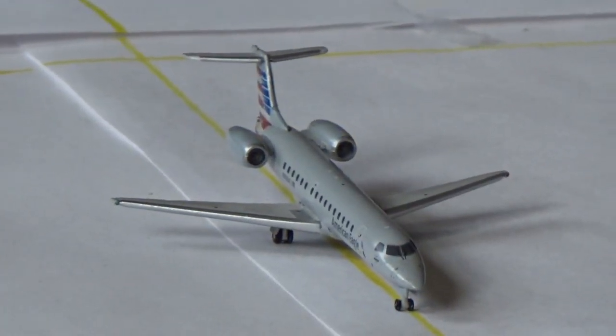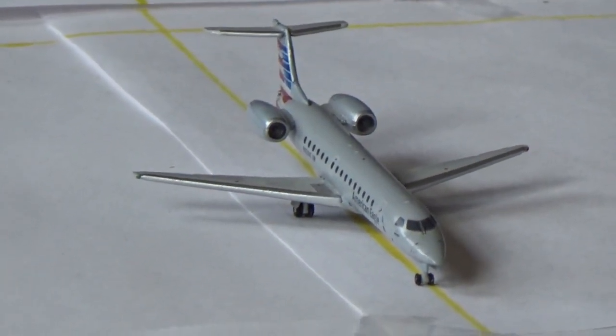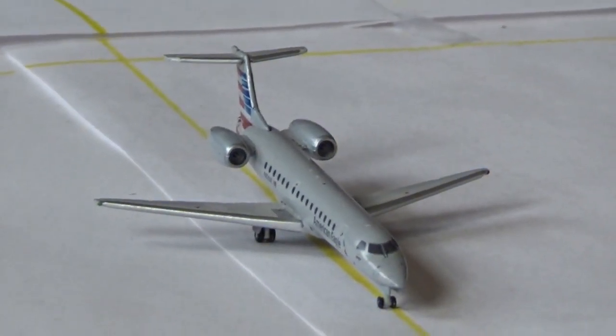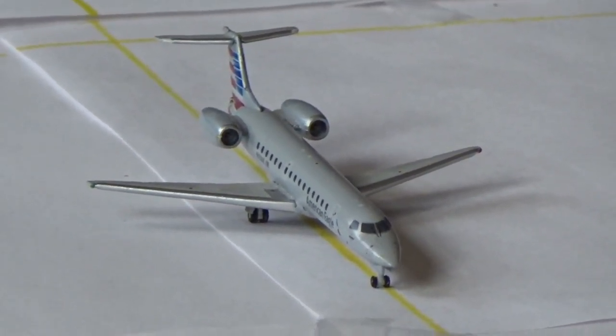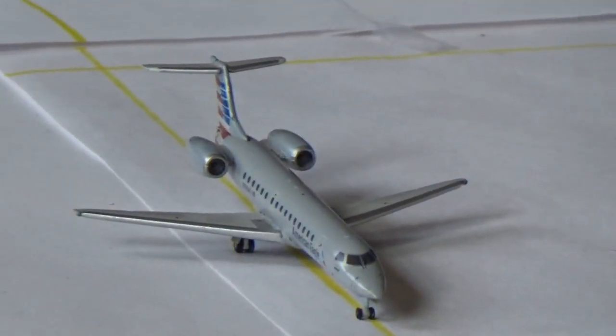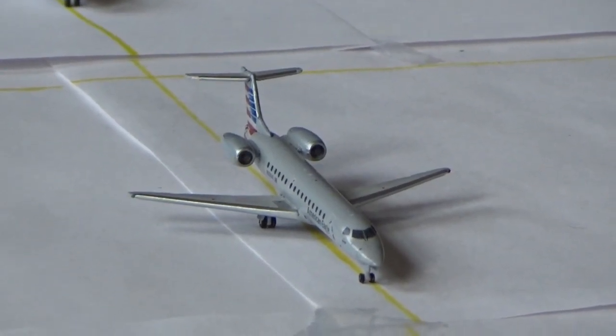American Eagle Embraer 145 is currently taxiing in as well — he arrived from Chicago O'Hare, which is a little different since this is normally Embraer 175s, but they have been flying some E145s on it. It's been a long time since these have been in the update, so why not bring it back. He's pulling in from Chicago O'Hare and he's going to be making a return flight.